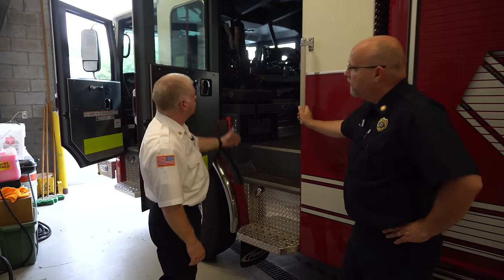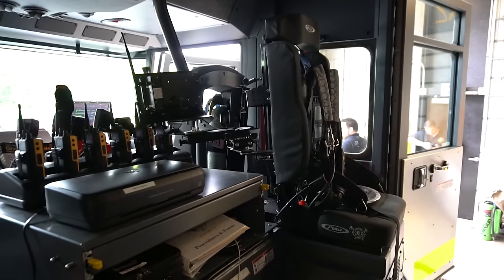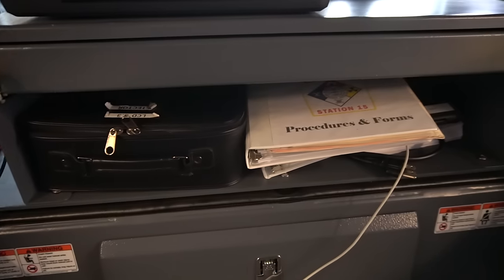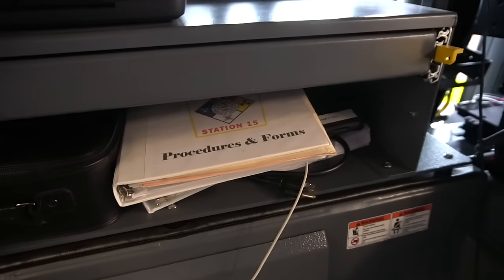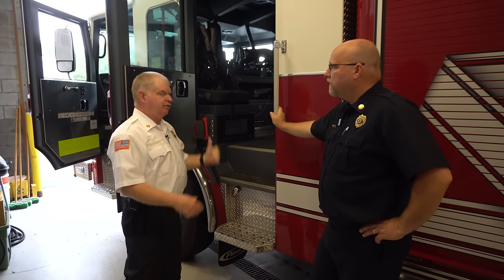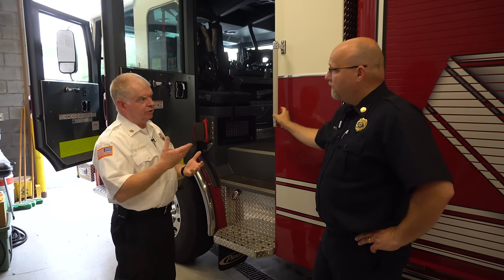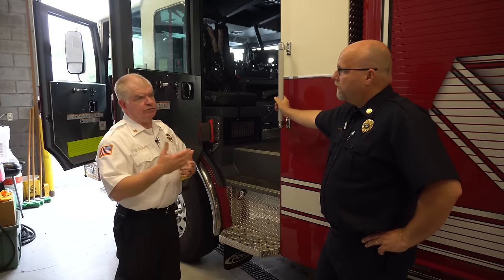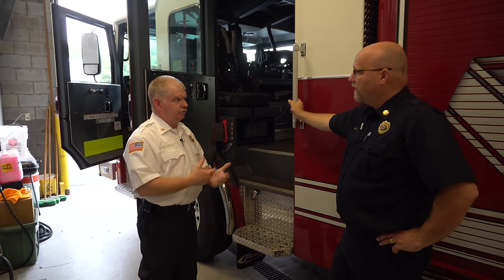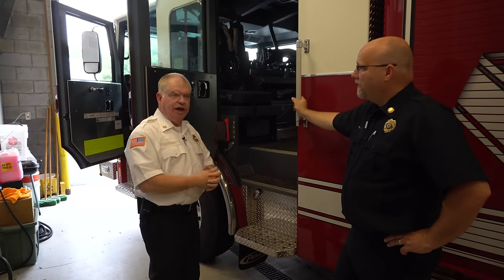Also in the back of the cab, we have a workstation. They can get in and out of the weather and do their research. We have a printer that we can hook up to our laptops, and we can also download pictures from the drone and print them out for the IC or to get a better look at something.